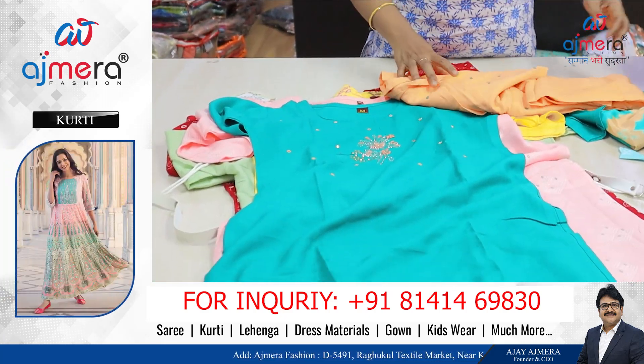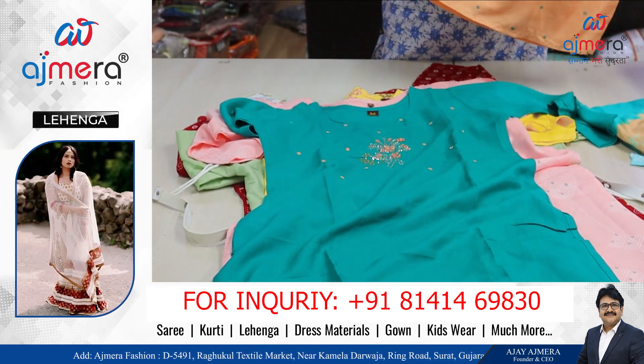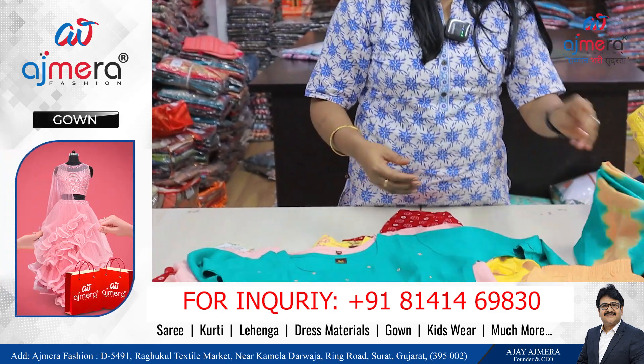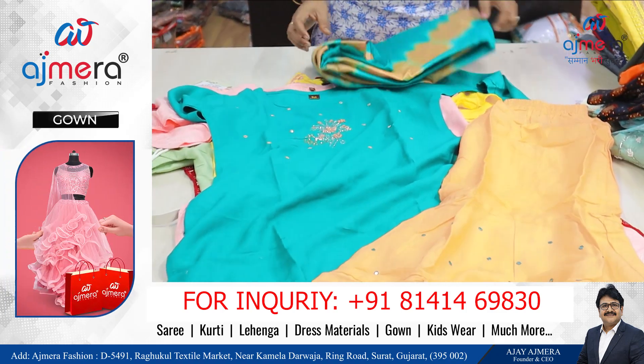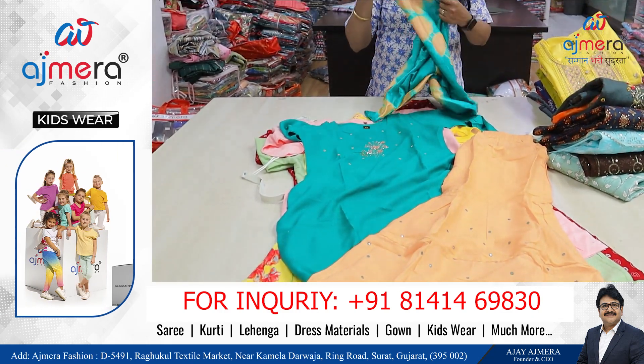This is the dark peach color — Sharaara pattern with rayon fabric. This is the Sharaara bottom with batik print. This is the single piece of the belt set.